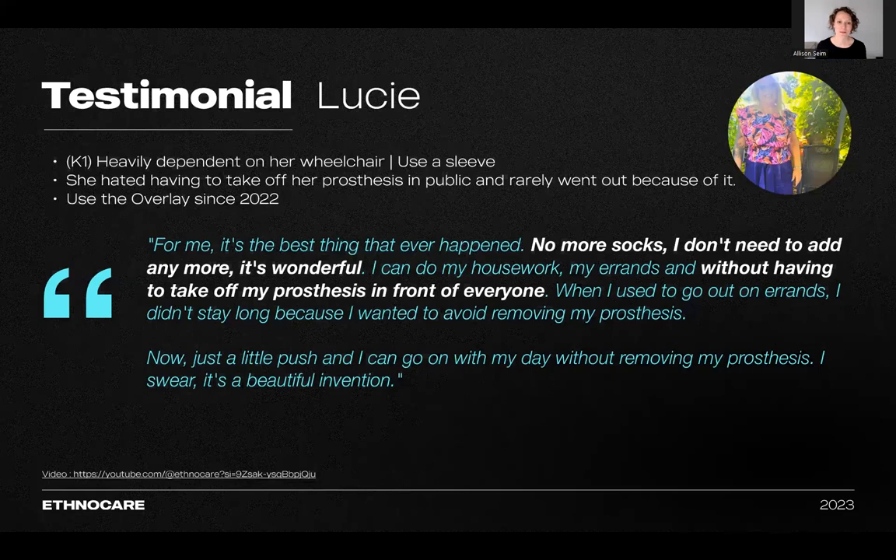And then we have Miss Lucy. Before discovering the overlay, she rarely used her prosthetic limbs. She was heavily dependent on her wheelchair because she found wearing socks uncomfortable and was also hesitant to take off her prosthetics in public. She found it challenging to use her prosthesis for more than 30 minutes a day. However, since trying the overlay, she can no longer imagine going back to wearing socks. This newfound comfort has made a significant difference, leading her to use her limbs much more frequently.